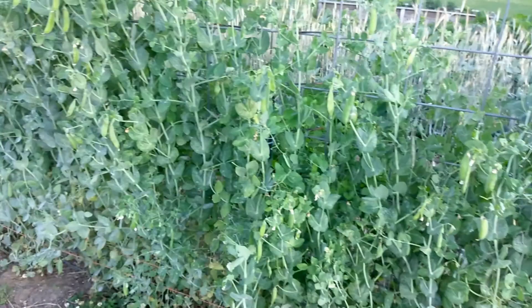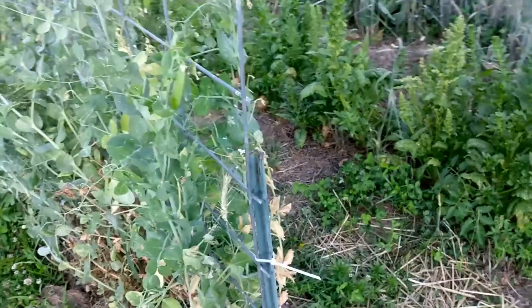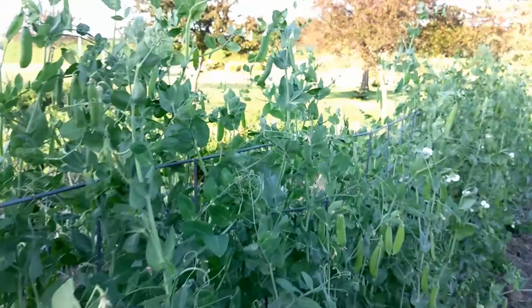We've got a massive wall of peas. My wife shelled probably two gallons worth the other night, we've got probably another gallon to shell, and then there's a whole bunch more left to pick — just really prolific this year. These are Tall Telephone peas and most of them are approaching five feet tall, climbing the trellis really nice. We could leave some of these pods on here, let them get super fat and dry out, and then we'll have seeds for next year.